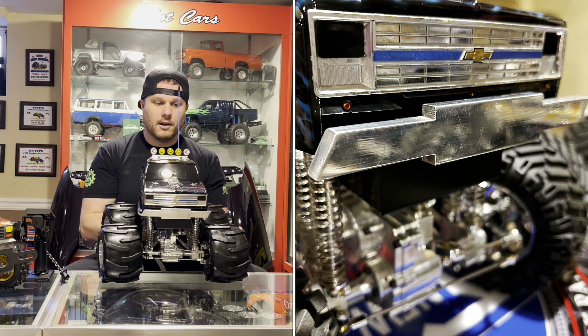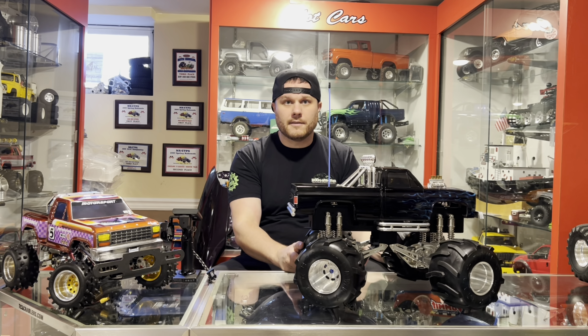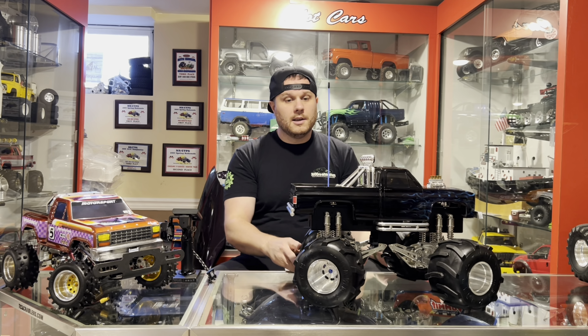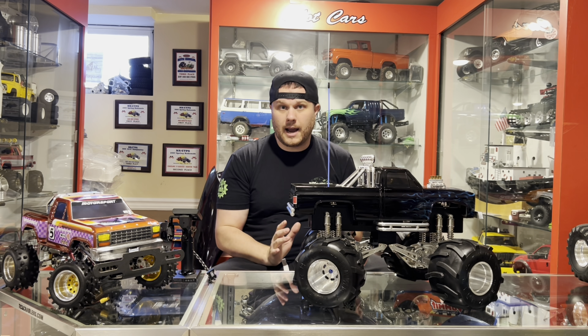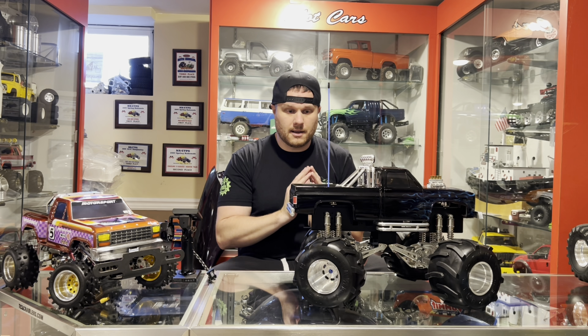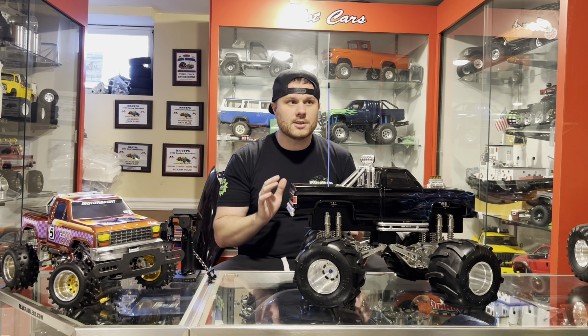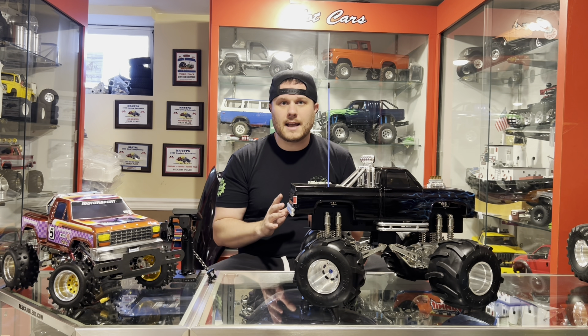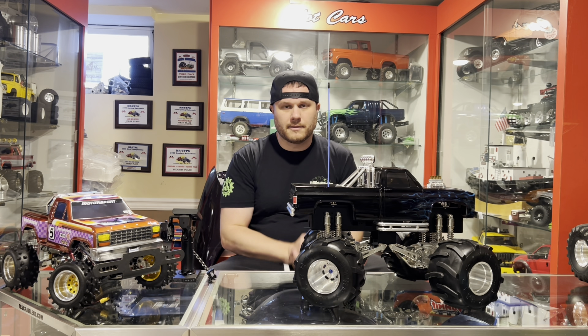This particular truck happened to be part of a large lot for sale on Facebook Marketplace. The guy had done a sweeping video of his collection in one side room of his home, and I immediately saw this one. What drew me to it instantly was that it has an APM bow tie front bumper on there, and I was like, this is right up my alley for vintage Clod stuff. So I hit the gentleman up — super nice guy — and said I really wanted to buy just this one particular truck.